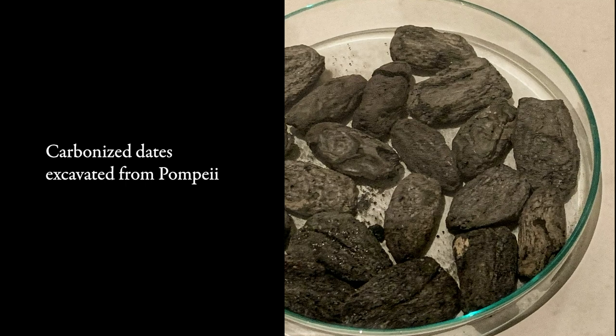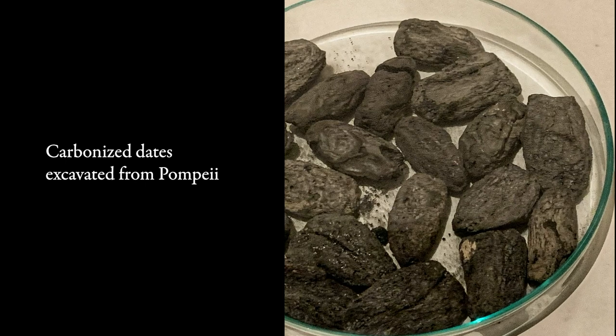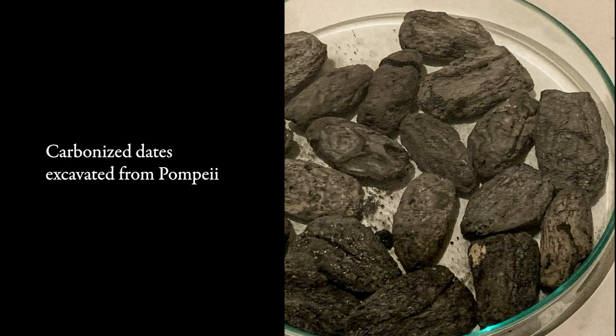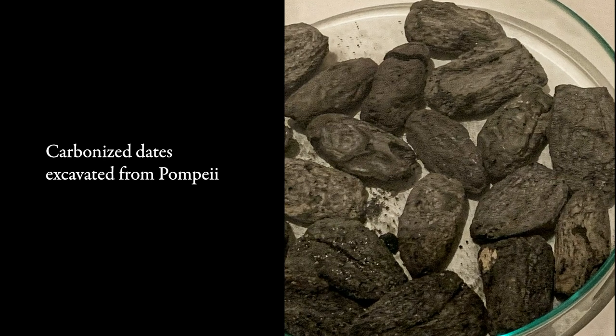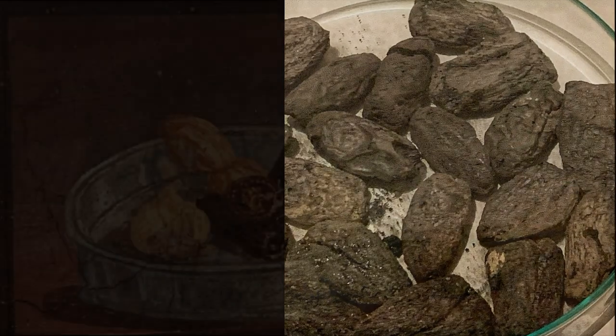In Pompeii, Italy, dating to the 1st century AD, dates were found in a desiccated and carbonized form, perfectly preserved during the eruption of Mount Vesuvius. These dates may look small to our eye, but it's simply due to the fact that all moisture was lost in the intense heat of the Vesuvian eruption, shrinking the dates during the carbonization process.